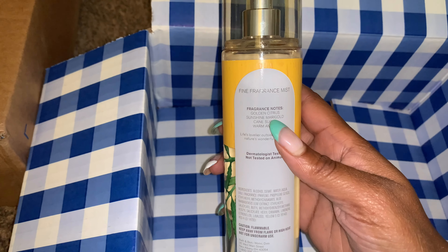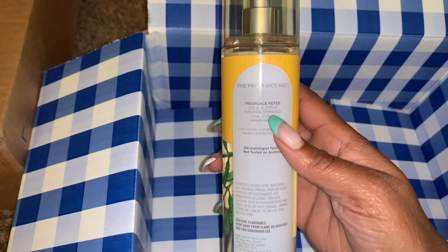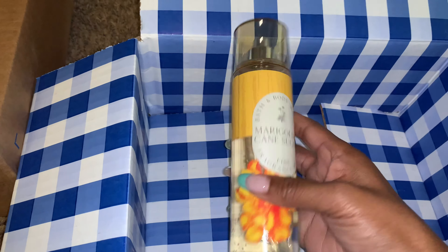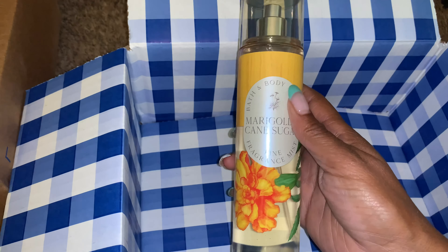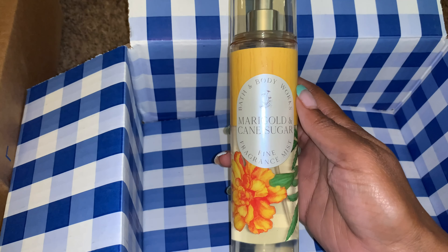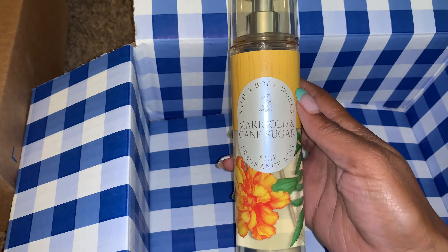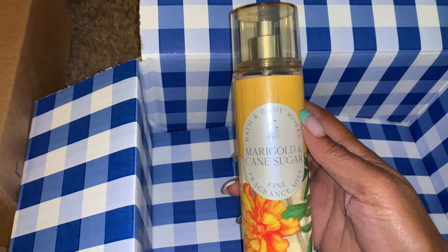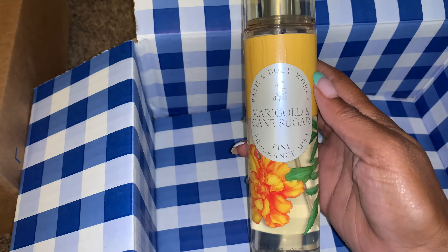You get that golden Marigold. It's slightly citrusy, but this one I like because it's not overly floral. The dry down — definitely you're going to get, like, sweet brown sugar. You do still get a hint of the Marigold that's there, but it's a warm, subtle floral. I love this collection.